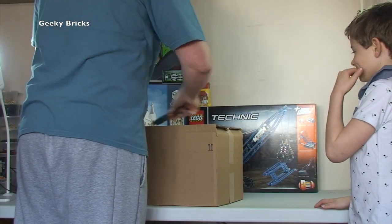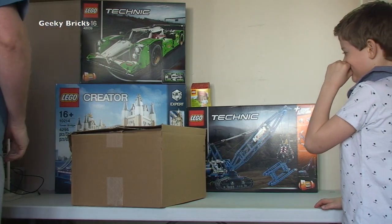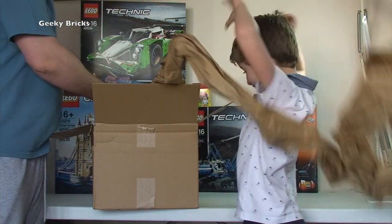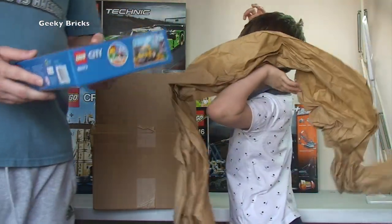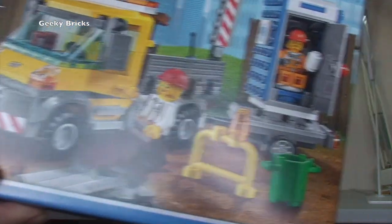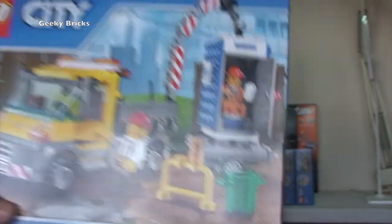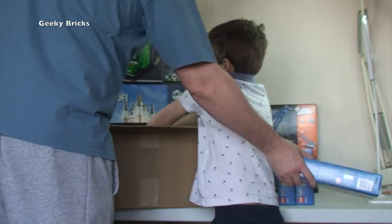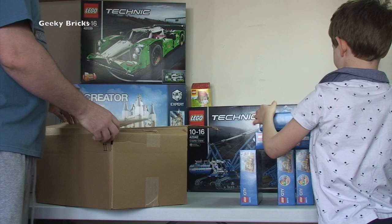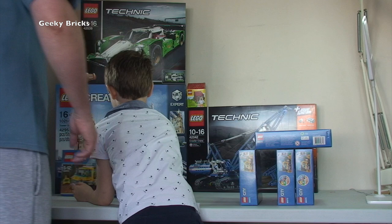Another Amazon box. In this one we have set 60073, one of the construction sets - the toilet, the lavatory. We have five of these. These are to be parted out for the Bricklink store.